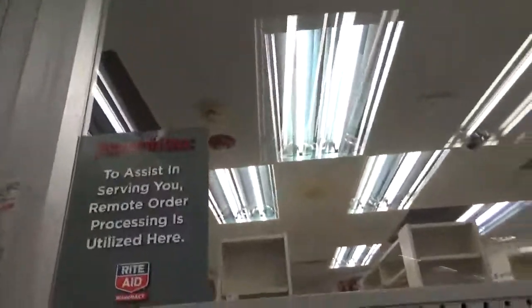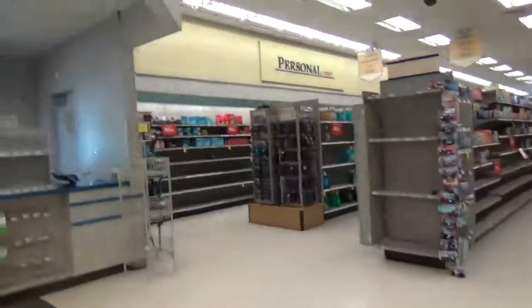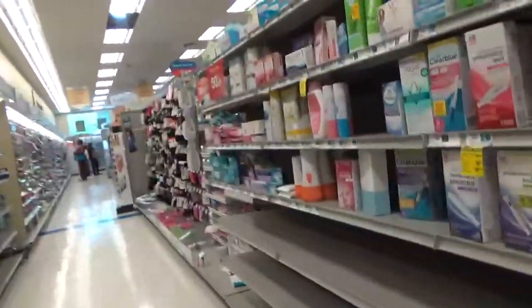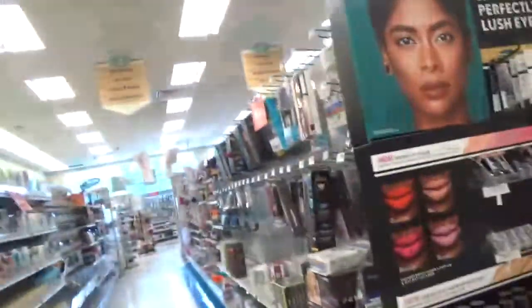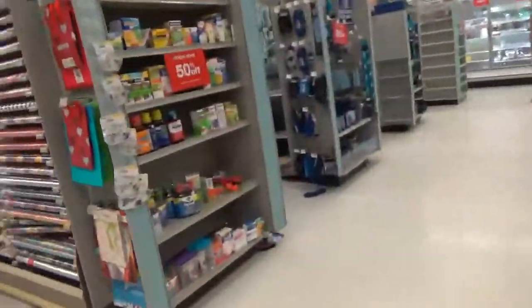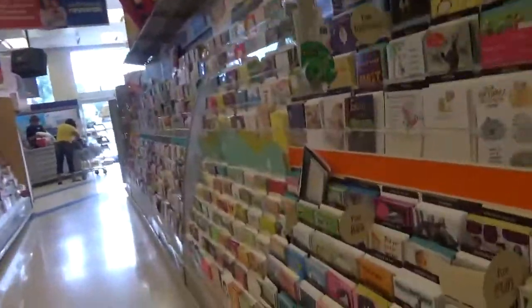There's a sign: attention, to assist in serving your remote order processing utilized here. Personal care? The girl stuff. Some beauty stuff. It's a really small store — it's going to go fast. Trust me, the Walgreens here is way bigger than this.